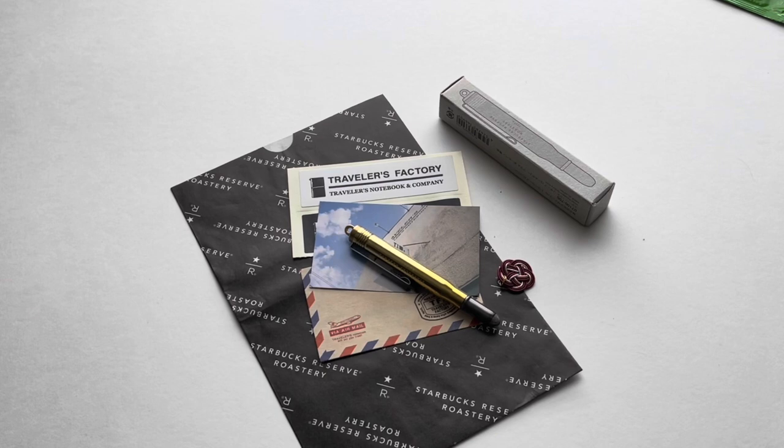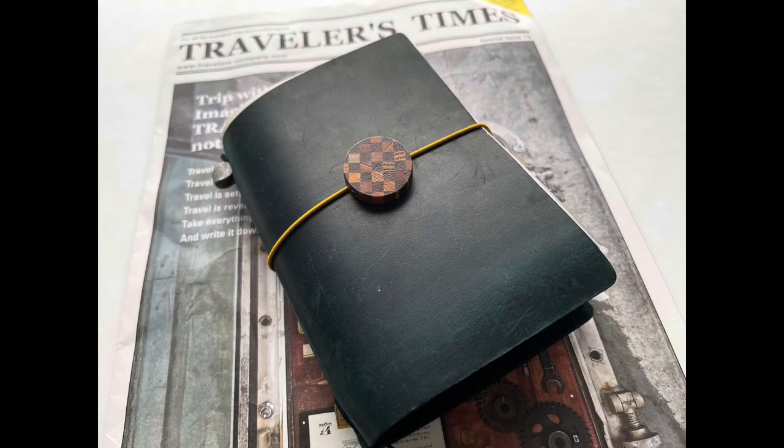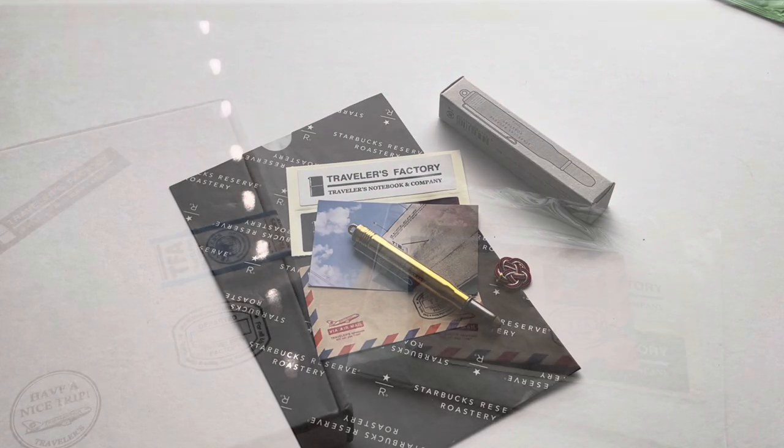It's going to be part of my new wallet that is also from Starbucks, so I'll be showing that very soon along with the inserts I'll be using. Thanks so much for watching. If you enjoyed this video, please give it a thumbs up. Link below if you have a Traveler's Company wallet or journal that you use, or if you like collecting their pens and things — I'd love to see your items as well. Comment below and I'll check out your videos. Thanks for watching.